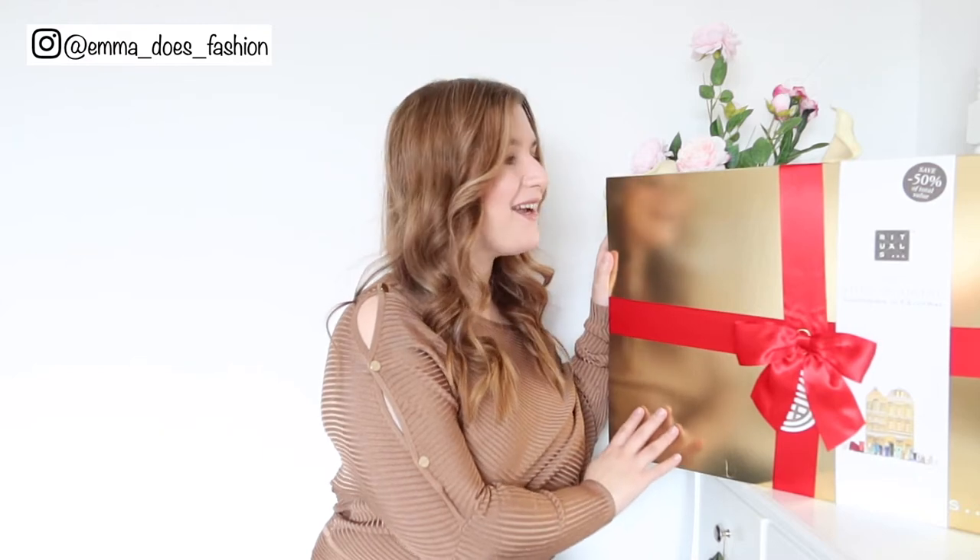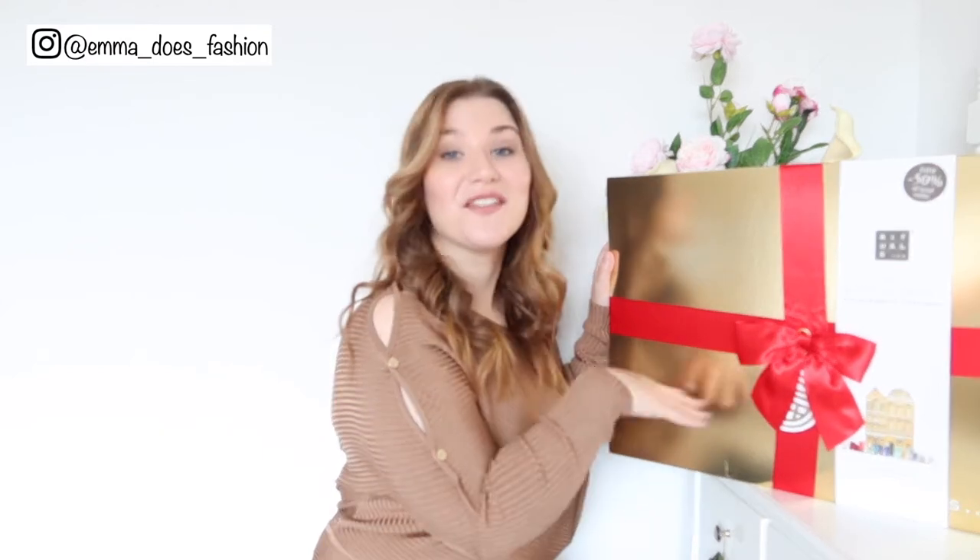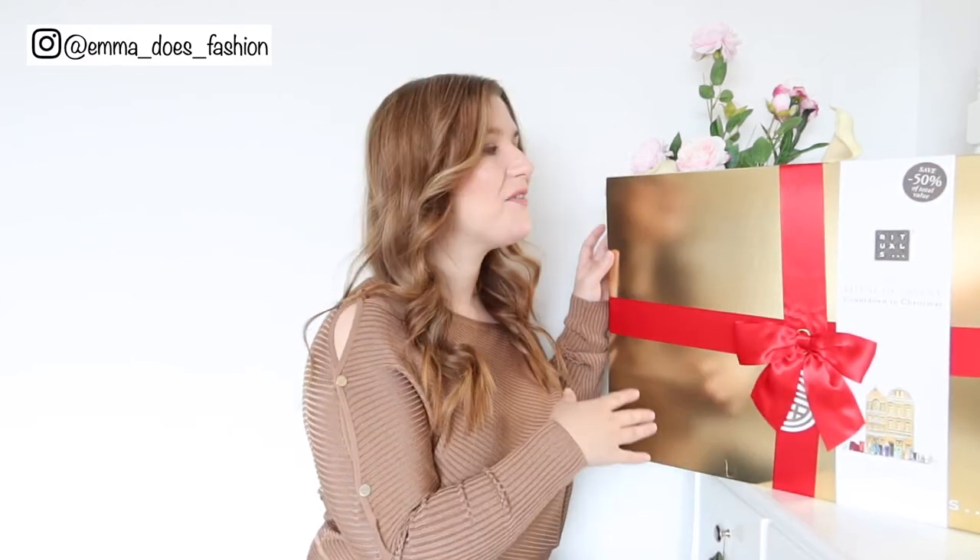Good morning fellow fashion and beauty lovers. Today we have a very exciting box to open. This is the Ritual of Advent from the brand Rituals, who do amazing candles, hand creams, and just lovely lifestyle things. I really love this brand, so I'm very excited to open this with you today.